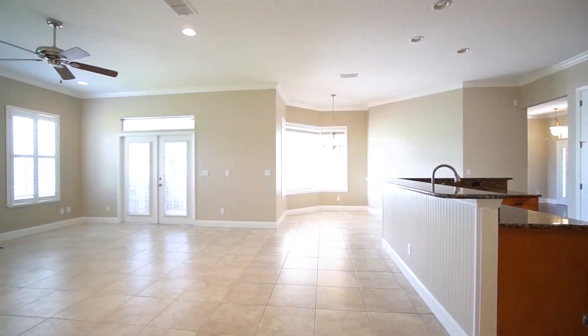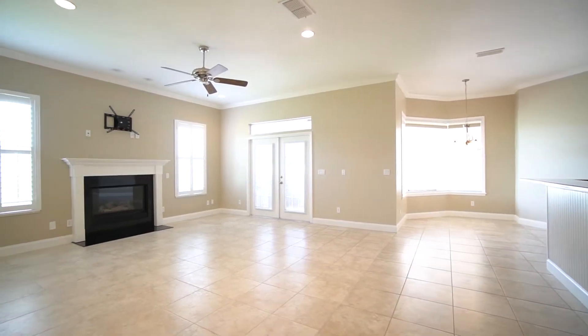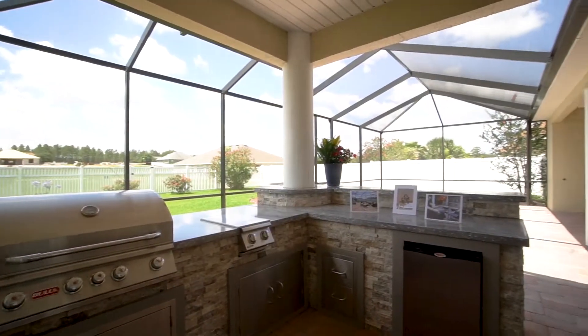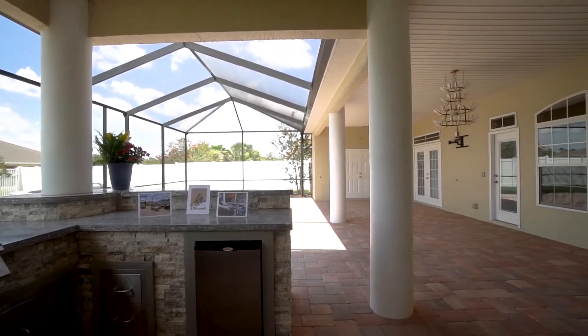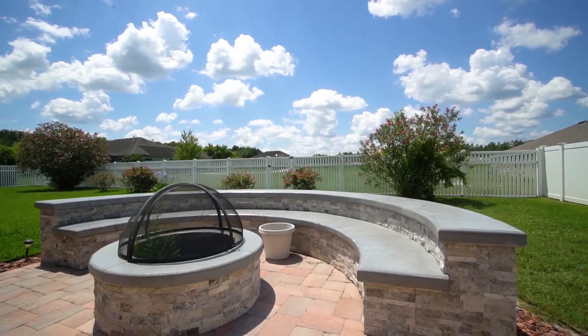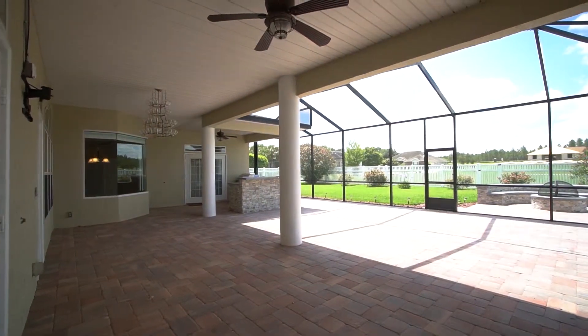Outside we have a covered lanai that's also a large screened area where you can entertain during the summer months, with a summer kitchen. Outside there's also a room area with a fire pit. This outdoor space is magnificent — you have a summer kitchen to enjoy and cook out, plus a big covered space where you can entertain and watch TV even during summer rains.